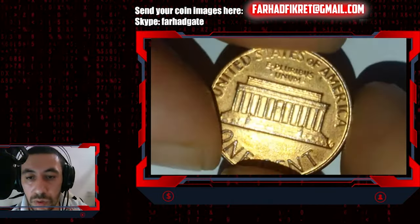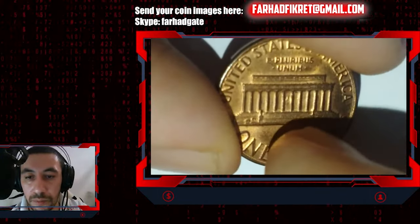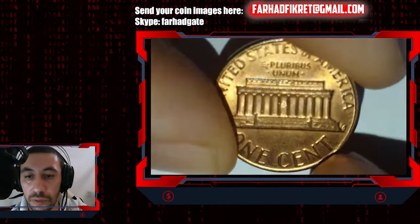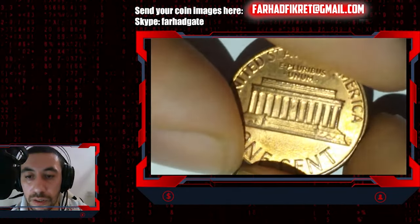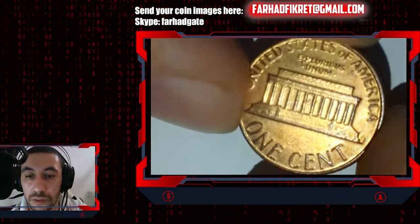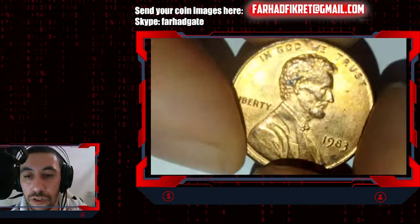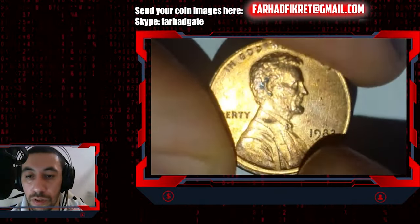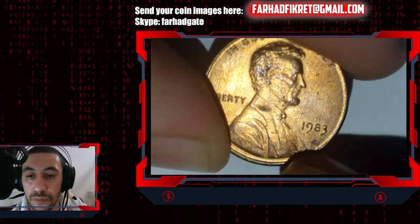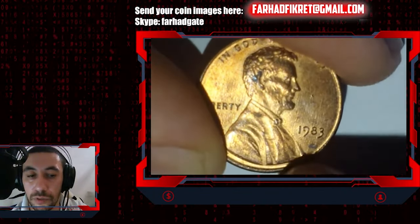Perspiration reacts with the copper surface causing oxidation over time if not preserved or stored properly. The back side is also sharp, though not as sharply struck — it has some die deterioration. The lower steps are not that clear, but overall the eye appeal is good and it has some luster. 1982 was the transitional year when they shifted from copper/bronze to copper-plated zinc.